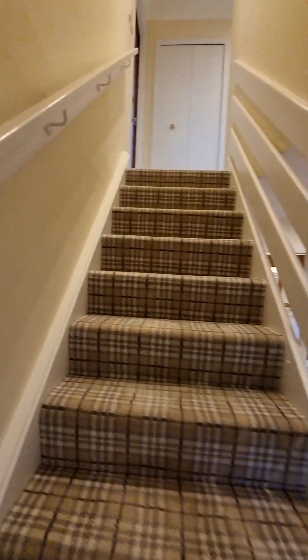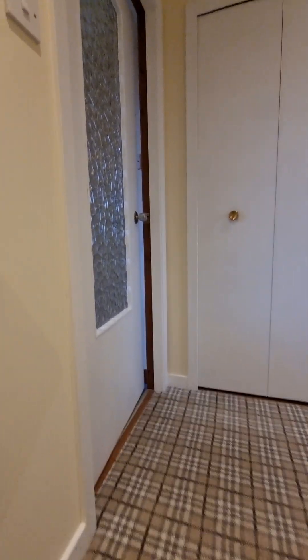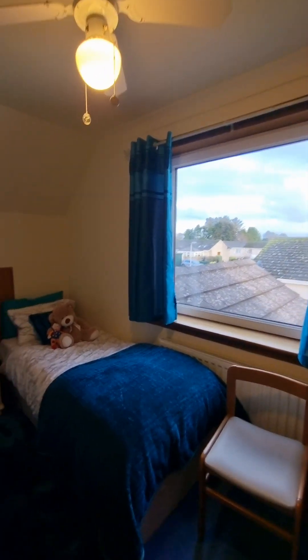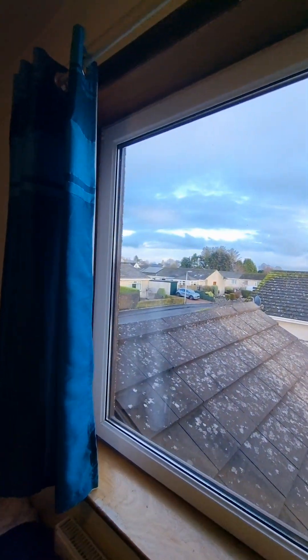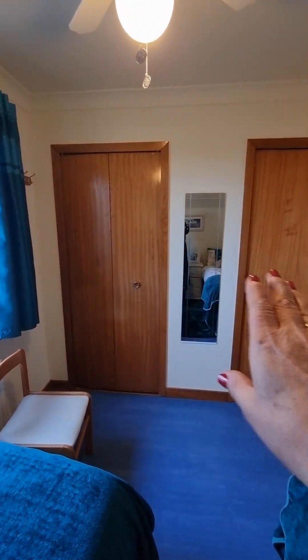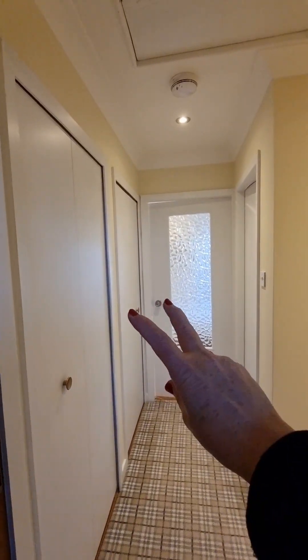We're going to head upstairs. As we head upstairs we've got two bedrooms and a shower room on this level. Starting with bedroom number one, which is currently set up as a twin — it is a good size double. It's a nice space with lovely views over the rooftops, really peaceful. It's a lovely big double room and you have double storage, a double wardrobe area here as well. In the hallway you also have two double cupboards for storage.